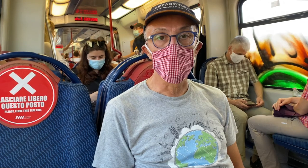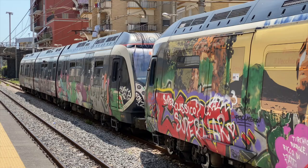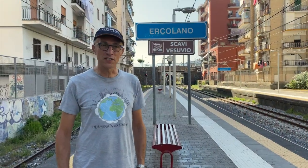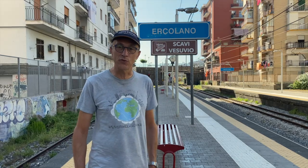Keep in mind this is a commuter train and seats are not assigned. After 16 minutes on the train we arrive at Ercolano Scavi, which is the station for Ercolaneum.